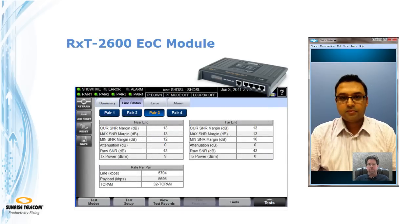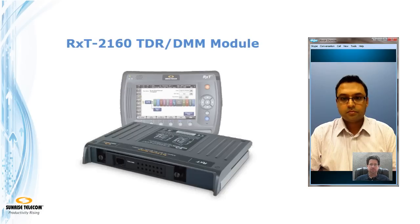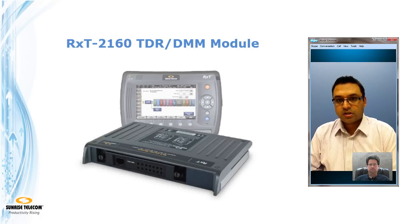We also haven't mentioned coupling the RXC 2600 with the RXC 2160 module, which is our TDR-DMM module — they can qualify the electrical characteristics of the line as well. That's a very good bundle for a typical Ethernet over copper qualification, because on one hand you'll be able to verify and certify your copper line, and with the 2600 you'll be able to qualify your DSL line. It's a good pair to have.